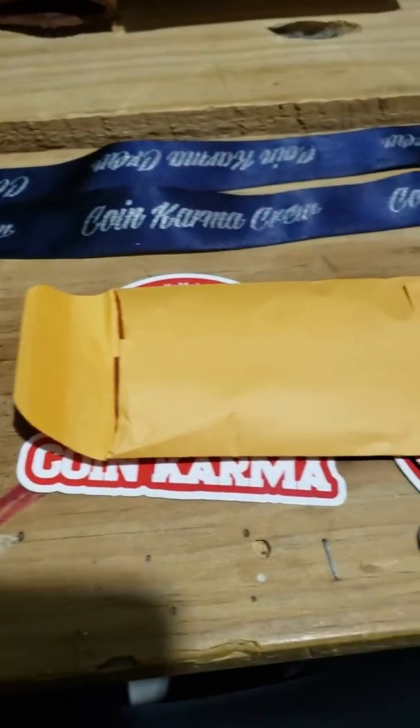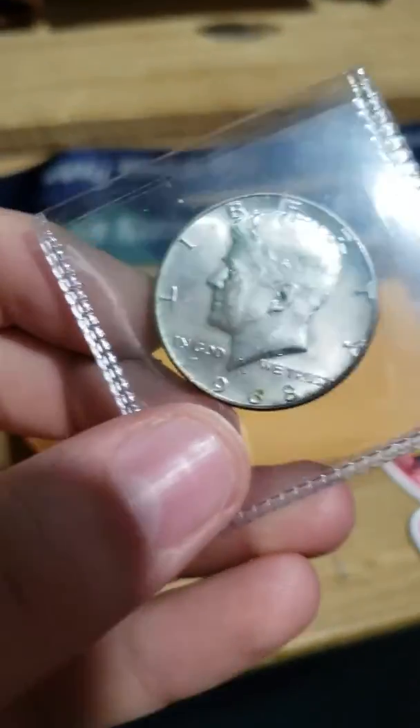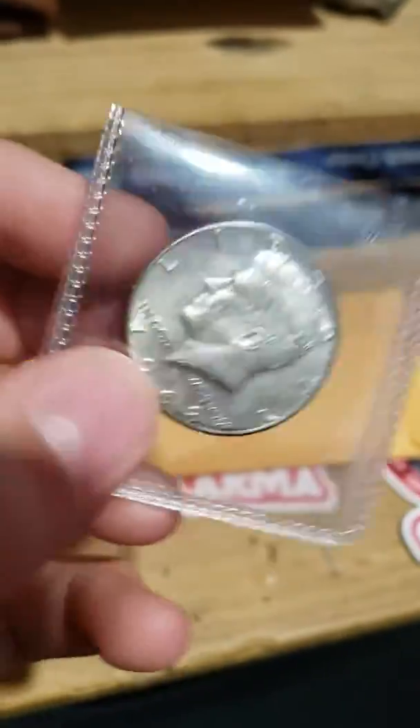I'll go ahead and pop this one open and see what's inside of it. Inside of this we have a 1968 D half dollar — it's a 40 percenter.